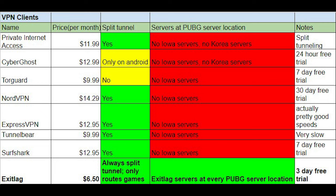Split tunneling is also important because it lets you direct only your game traffic through the VPN, which keeps the rest of your browsing fast and avoids maxing out the VPN's bandwidth. This is also really important if you stream, because otherwise all of your stream traffic will also go through the VPN.